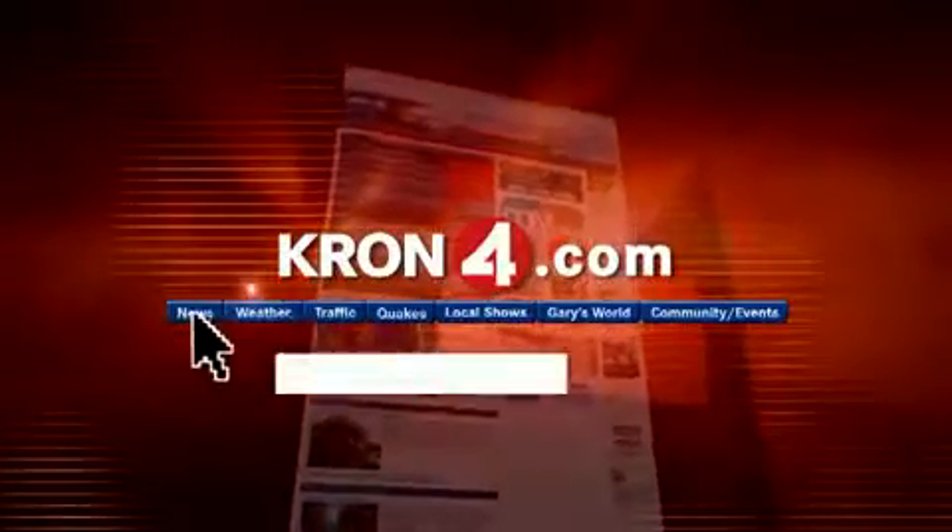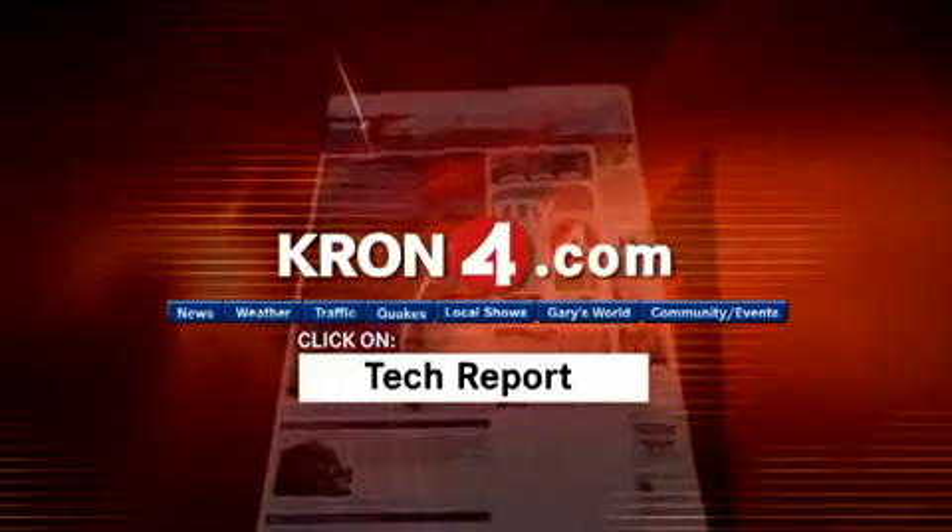For more information on the I-Limb, go to cron4.com and click on the tech report. Robin Comzey, Cron4 News.